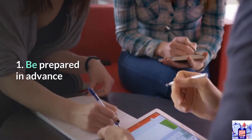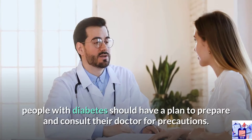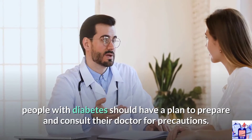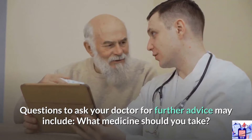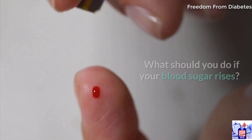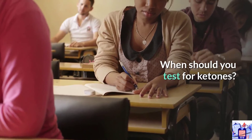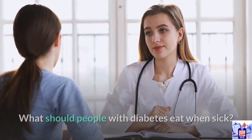1. Be prepared in advance. To take good care of their health when sick, people with diabetes should have a plan and consult their doctor for precautions. Questions to ask your doctor may include: what medicine should you take, when do you need to see a doctor, how does the doctor check blood sugar, what should you do if your blood sugar rises, when should you test for ketones, and what should people with diabetes eat when sick?